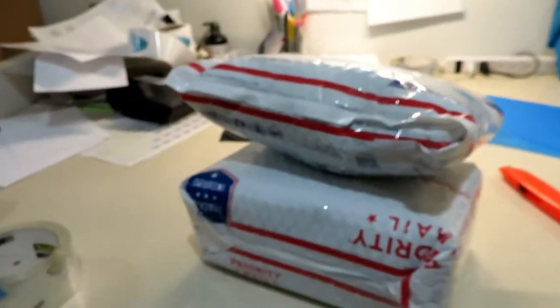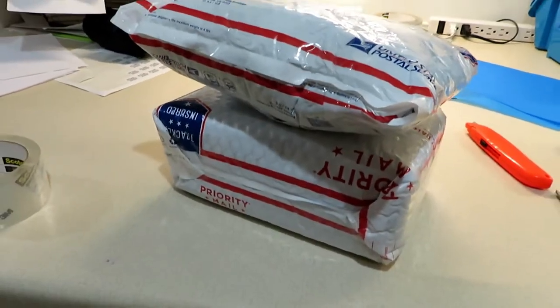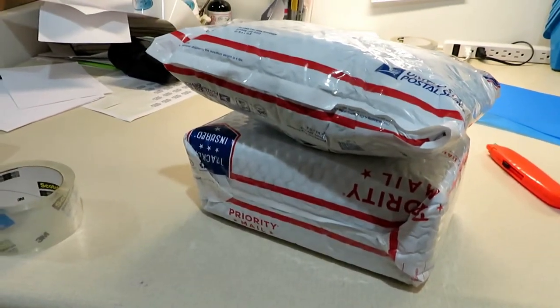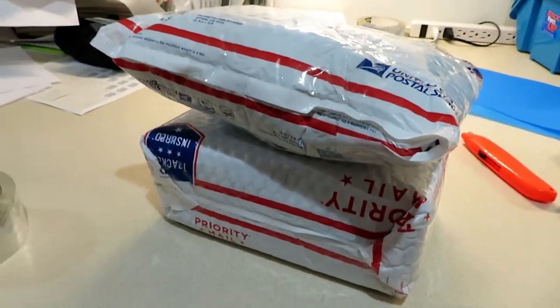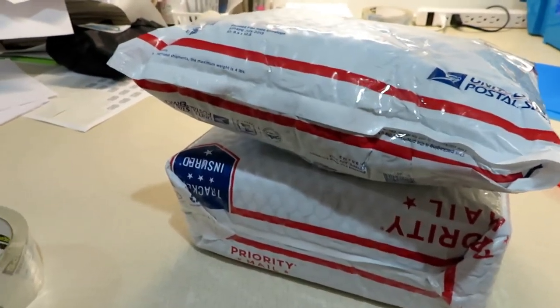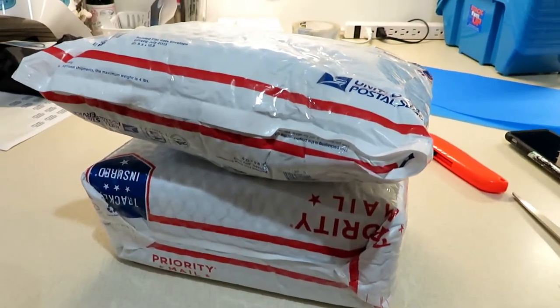I have my two packages done and they're ready to go out tomorrow. So I'm pretty much done for the night, because I have to get up at 5:30 tomorrow to go to work. Now that I have my packages all wrapped up, I guess I'm done for the night. Thanks for watching and hanging out with me today. Bye!